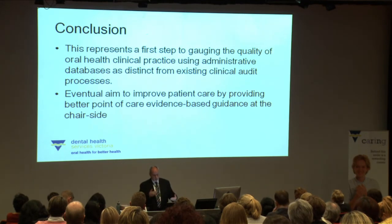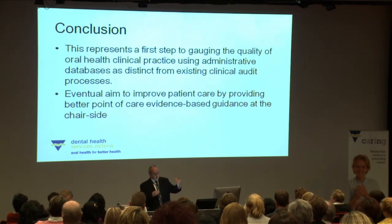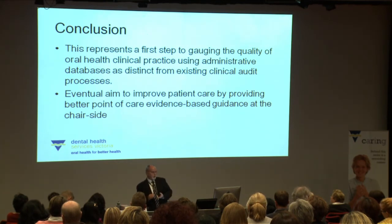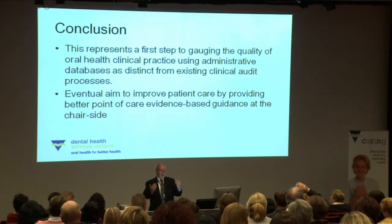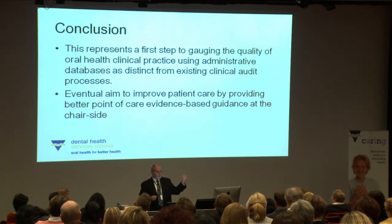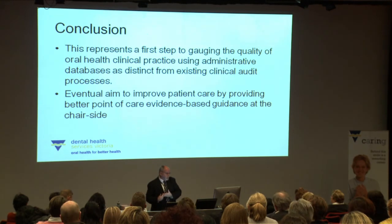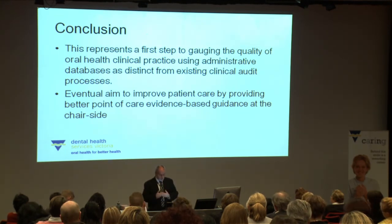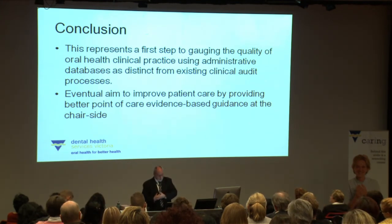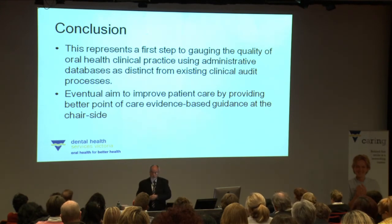For the first time, we're trying to gauge the quality of clinical care through the records. You can see how this might flow as an entry point into the whole cycle of quality care improvement — once we know where the gaps lie between what's happening in practice and what the guidelines say, we can improve how guidelines are developed and presented. We've engaged with international experts to join our advisory committee, and there's interest even from the UK, where they're doing a similar project. There is huge potential for the future.